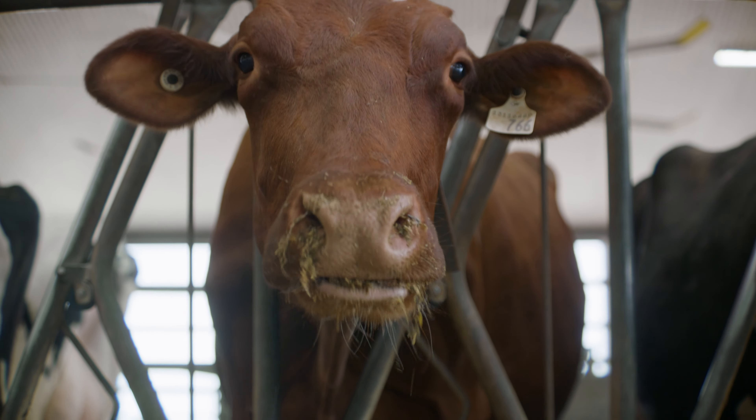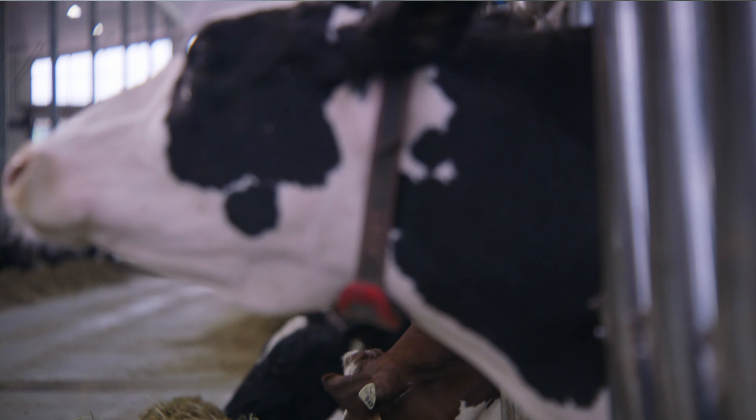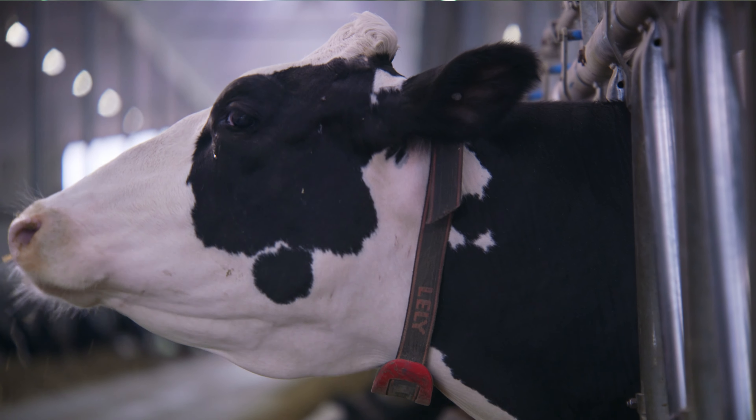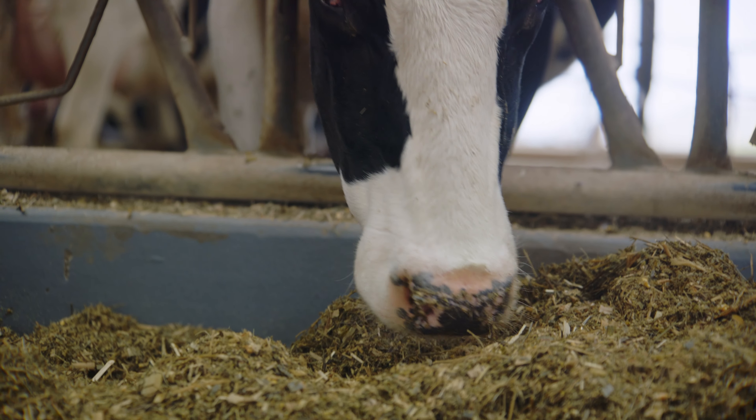The robot knows who each individual cow is because of the collars that they're wearing. Each cow actually wears a collar that is similar to a Fitbit. That collar communicates with the robot, and that's how the robot knows who it is.